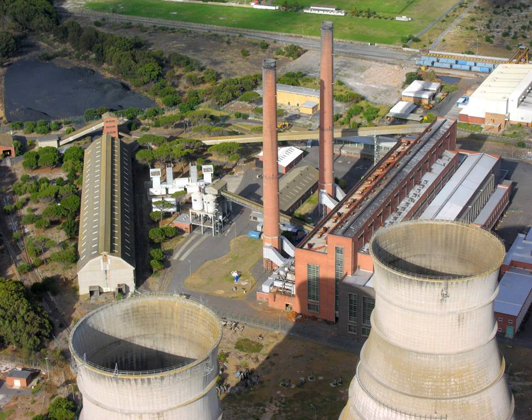Marine energy, also sometimes referred to as ocean energy or ocean power, refers to the energy carried by ocean waves, tides, salinity, and ocean temperature differences. The movement of water in the world's oceans creates a vast store of kinetic energy. This energy can be harnessed to generate electricity to power homes, transport and industries. The term marine energy encompasses both wave power—power from surface waves—and tidal power, obtained from the kinetic energy of large bodies of moving water. Offshore wind power is not a form of marine energy, as wind power is derived from the wind, even if the wind turbines are placed over water. The oceans have a tremendous amount of energy and are close to many if not most concentrated populations. Ocean energy has the potential of providing a substantial amount of new renewable energy around the world.